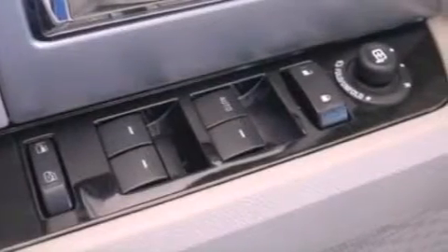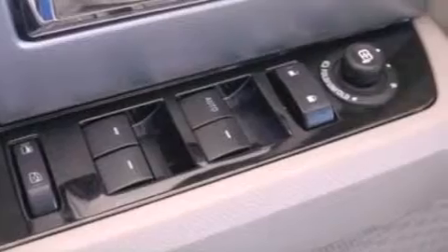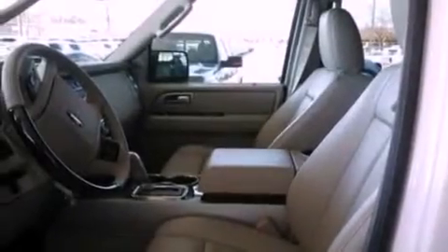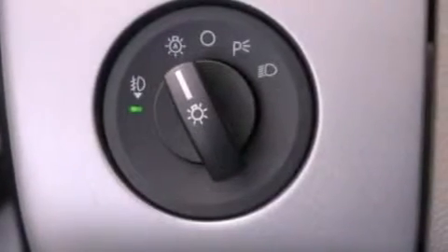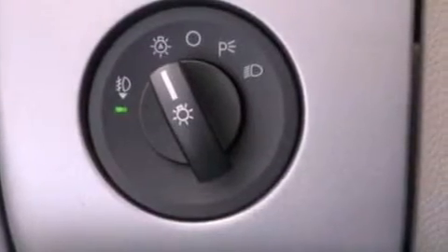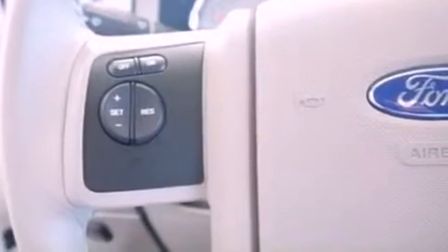The following features are also included: memory settings for the seat positions so you can recall your favorite alignment with the push of one button, air conditioning, cruise control, a 7-speaker audio system, leather seats, a trailer hitch receiver, running boards, an anti-lock braking system, an auto-dimming rearview mirror, and a power rear liftgate that can open and close at the push of a button.